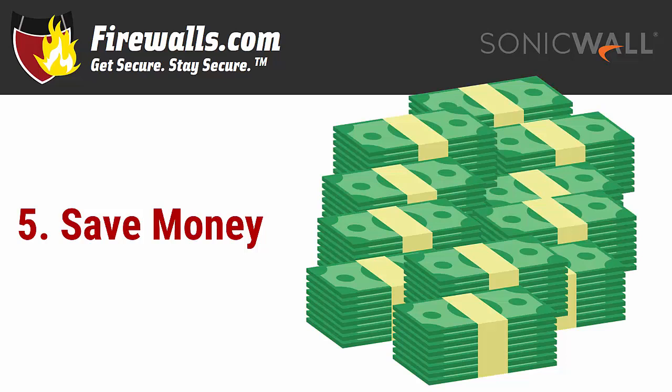Reason number five: you can save money. While there may be an upfront cost to upgrading your firewall, doing so can save you money down the road by keeping your network fully protected at the highest level. Having the latest generation with the best security services subscription makes it far less likely you'll be affected by ransomware or other malicious attacks that can cost your business thousands.